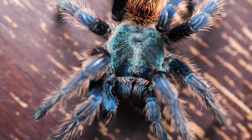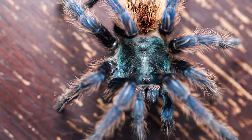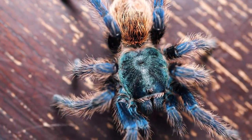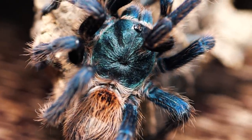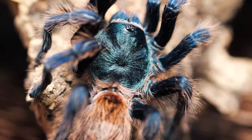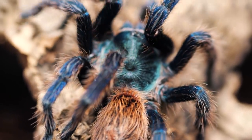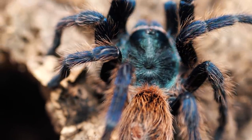While this venom can be deadly to small invertebrates, mammals, and reptiles, it is actually very mild in comparison to the venom of other animals and possesses no real danger to humans other than a little pain and discomfort. Mainly, the venom is used to subdue and kill their prey before they begin feeding upon them. For self-defense, the green-bottle blue has another weapon in its arsenal called urticating hairs.